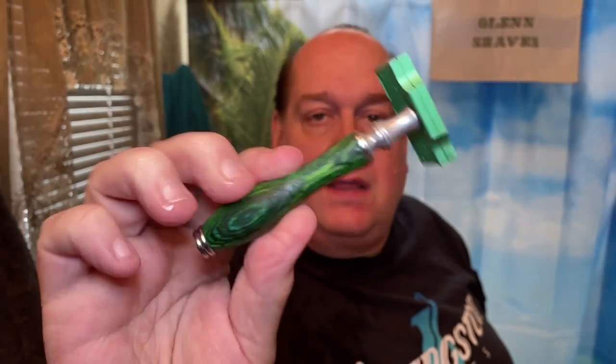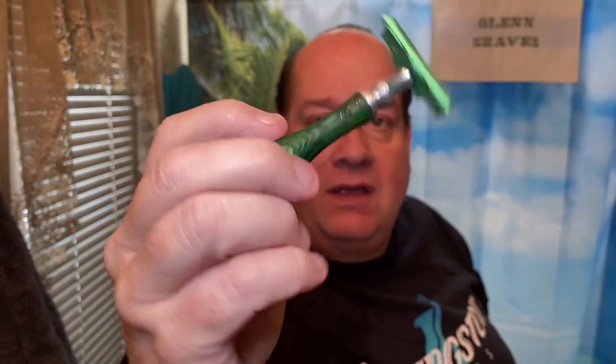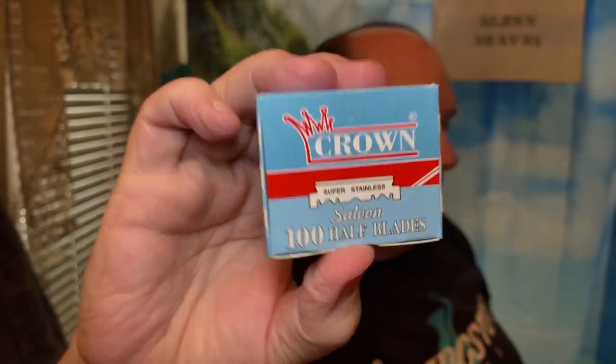Hawaiian Tropic, baby — that's what I personally get out of it. You may get a different scent but it's awesome. I used the Razor Rock Eco today with the Putali packwood handle and a Crown Hefty blade in there.